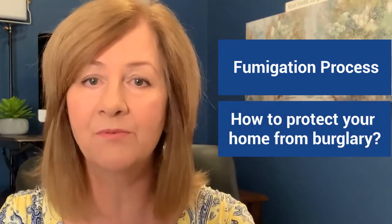Hi, I'm Kim Ward, certified probate real estate advisor and expert at helping administrators and executors with homes in probate. If you're new here, welcome to my channel, or welcome back. Our topic today is the fumigation process: how to protect your home from burglary.